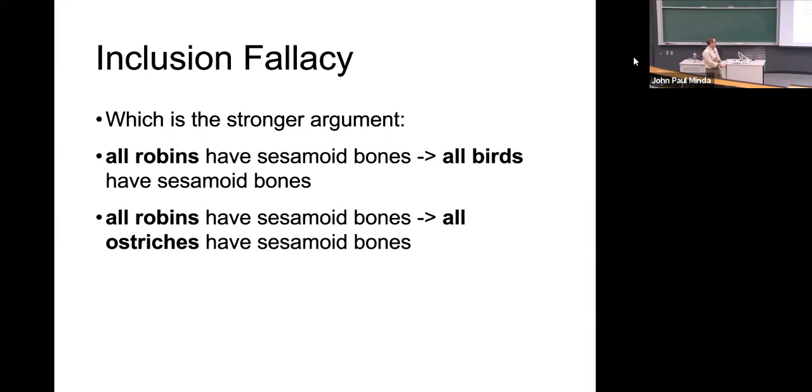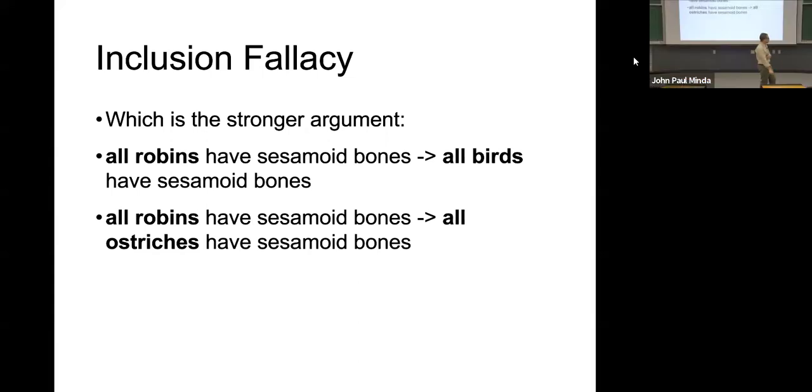Participants are asked which is the stronger argument. All robins have sesamoid bones, therefore all birds have sesamoid bones — that's argument number one. Argument number two: all robins, therefore all ostriches, have sesamoid bones. Of these two, which would be the stronger argument? How many are feeling argument number one as the stronger argument based on what we've just talked about? All robins, therefore all birds.